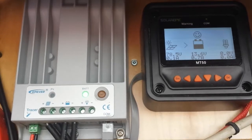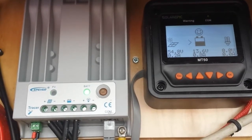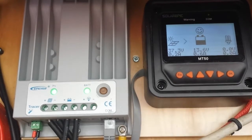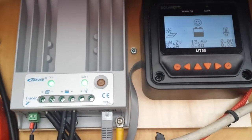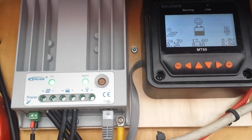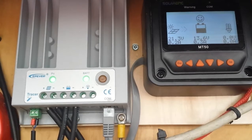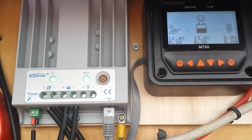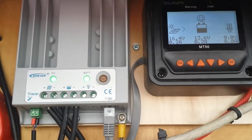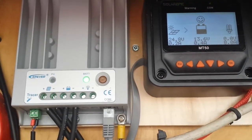We're at 0.7 amps, 70.5 volts. Now it's searching the power curve, down to 37 volts, 0.6 amps. 30 volts, 0.4 amps. It'll go down to about 15 volts or so and then reverse and come back up the power curve.